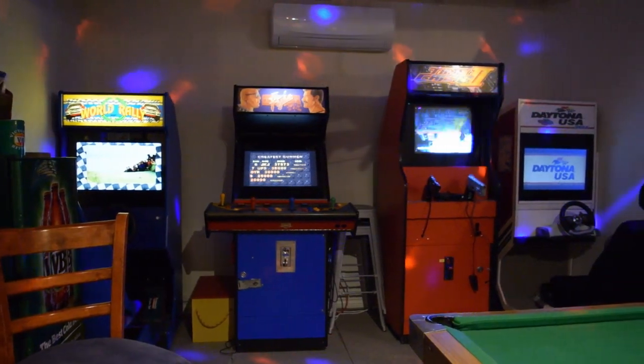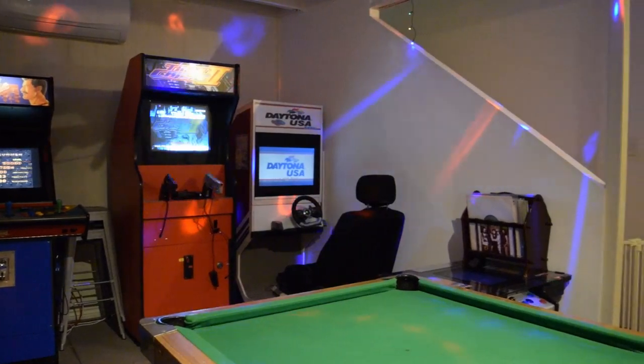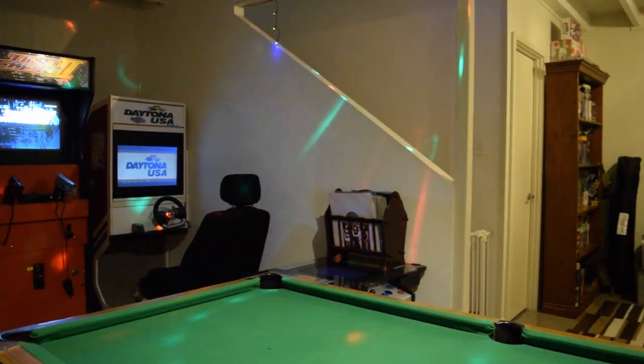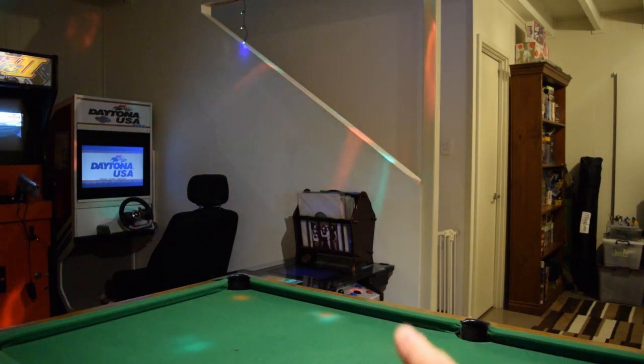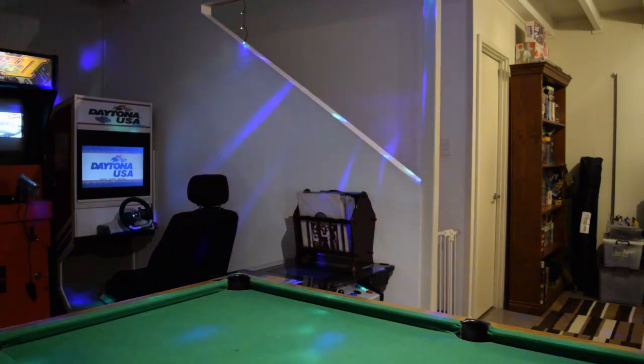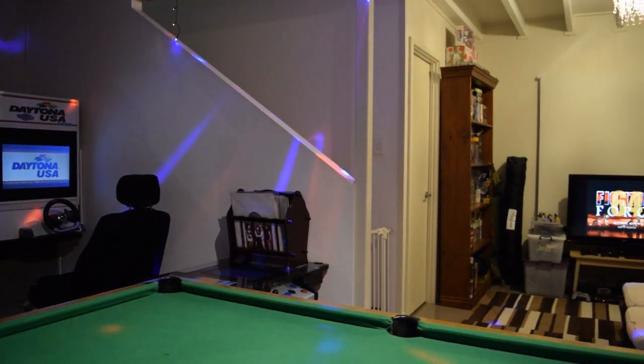Going around further, you can start to see the pool table. Hidden over down there is another arcade machine — that is my Frogger arcade machine. I'll show you that in a little bit.